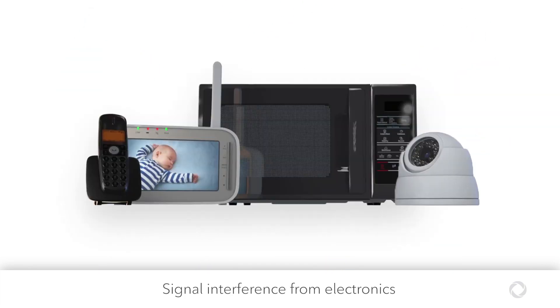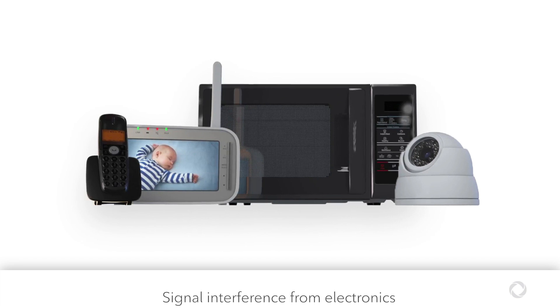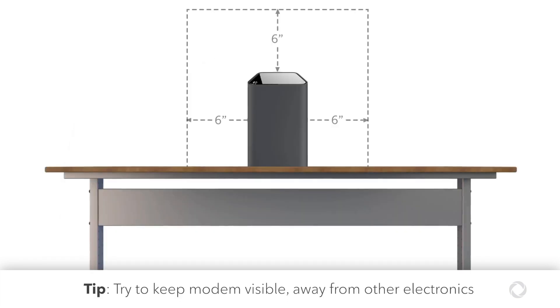Signal interference can also come from electronics, appliances, and wireless devices in your home, as well as from your neighbors if you're in close proximity. Again, keeping your modem visible and not hidden behind other electronic devices is best.